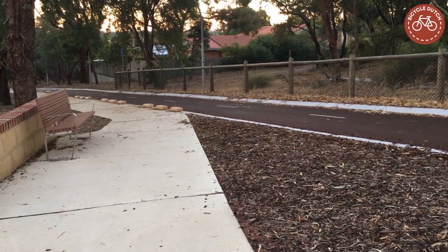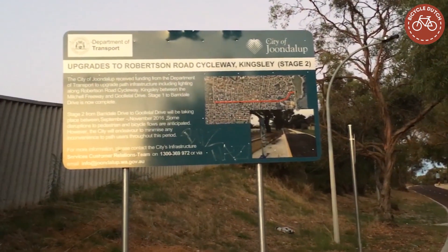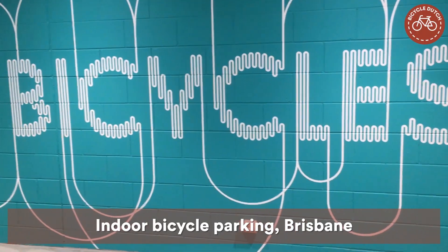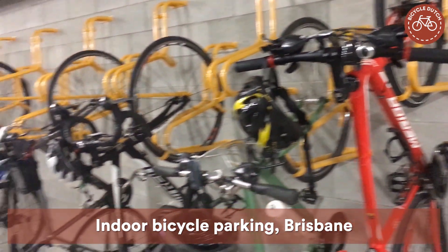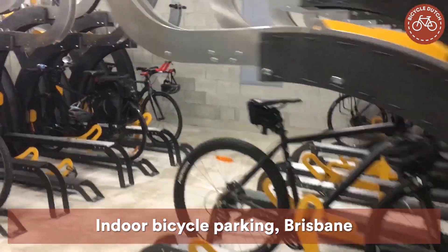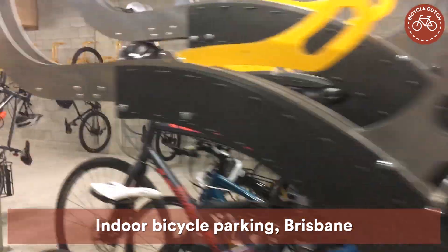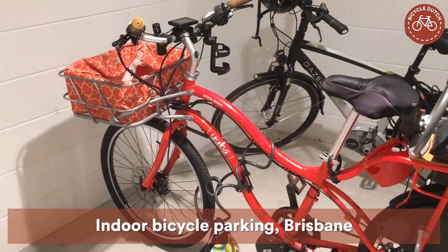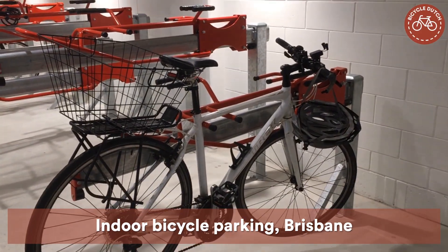Such examples do already exist in Australia. Australia already knows how to build a good indoor bicycle parking facility as well. This is in the government building of Queensland. The huge basement offers employees a perfect place to park their bicycles, and it attracts all kinds of cycling — also the upright Dutch version. It is beautiful to see children's seats and shopping baskets.